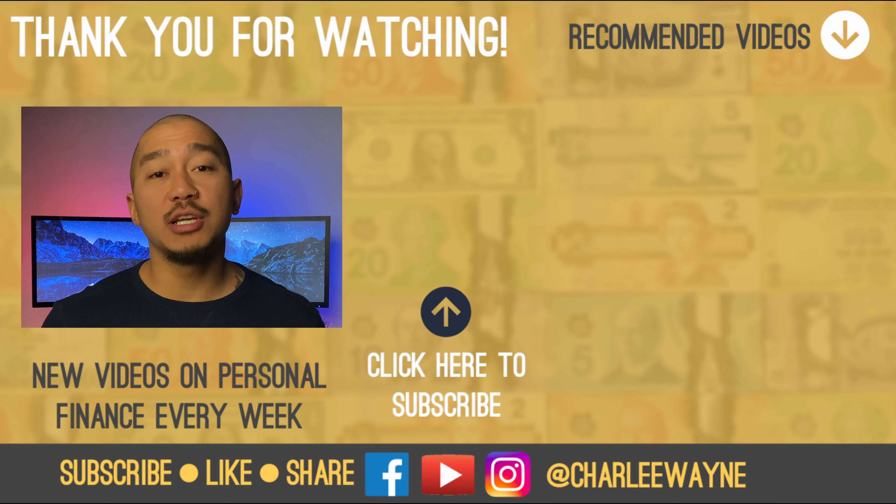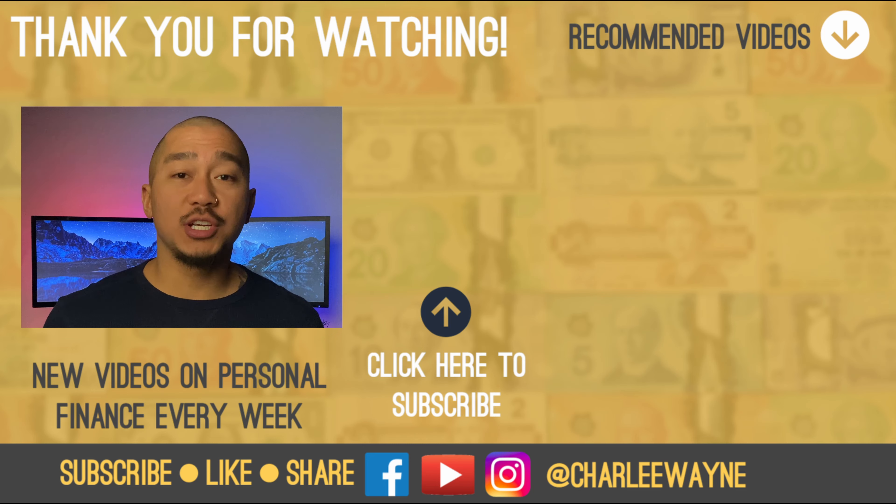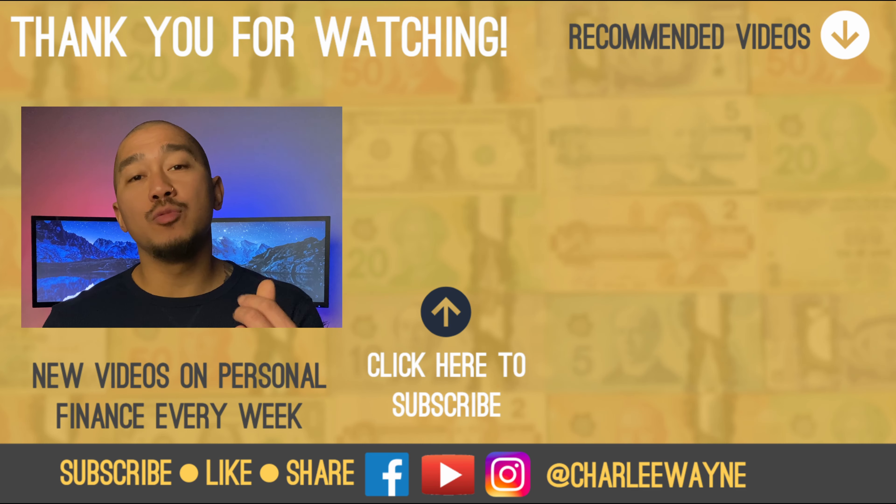If you want to continue learning, check out one of the videos on the right of the screen. Thanks for watching. Until next time, keep making money moves. Peace!